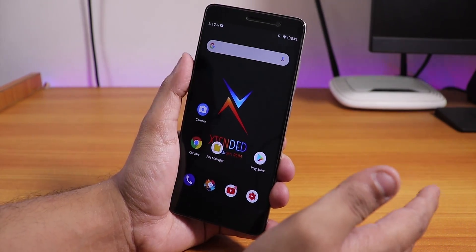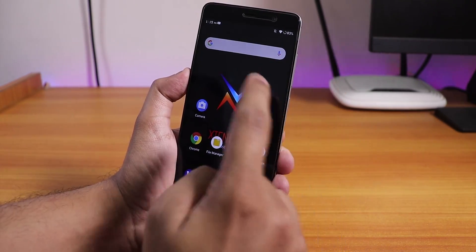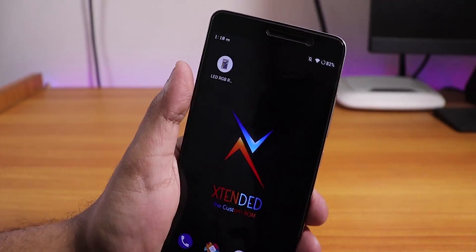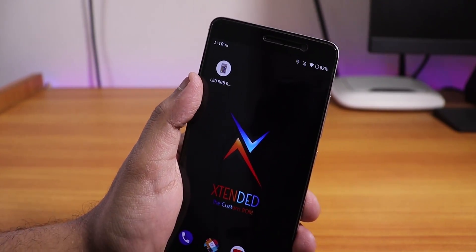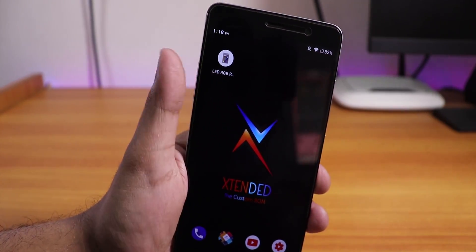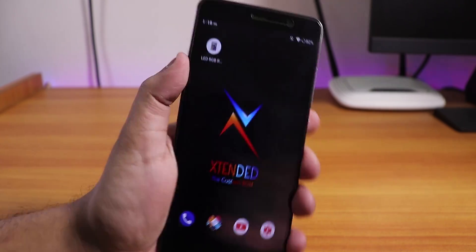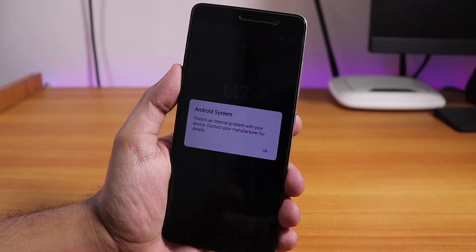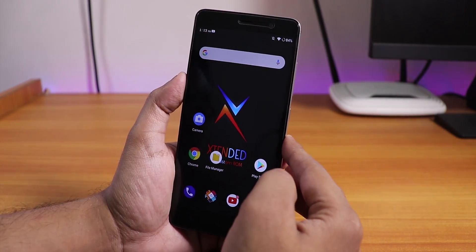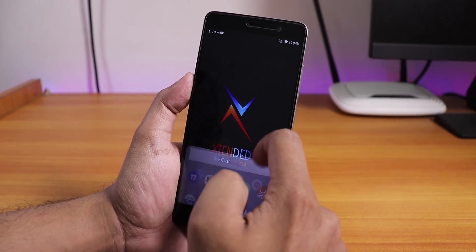Do I recommend flashing this ROM? Definitely yes, if you are into trying Android 10 on your Redmi Note 3 — this is the best option. The IR blaster is also working fine — I tested it with the LED RGB remote app, which controls the RGB lighting behind my desk. Even on an Android 10 based ROM for the Redmi Note 3 the IR blaster works. On startup it does show an error but that is normal. Thank you so much for watching — give it a thumbs up if you liked it, subscribe to the channel, this is Tito from KTNTX signing off.